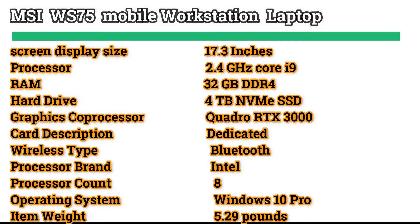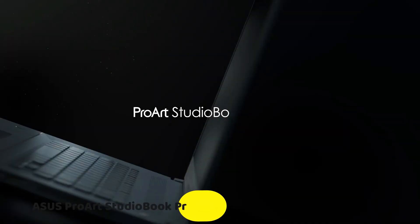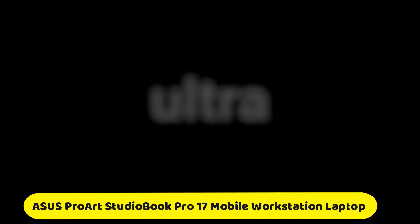Ultralight, unlimited mobility: designed for professionals who need a mobile studio, the MSI mobile workstation keeps your workflow going through long-lasting battery life and portability. No matter in or outside the office, you can quickly showcase your work with clients anytime, anywhere.